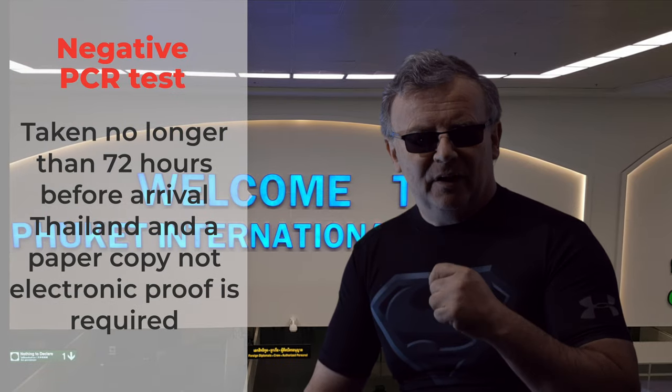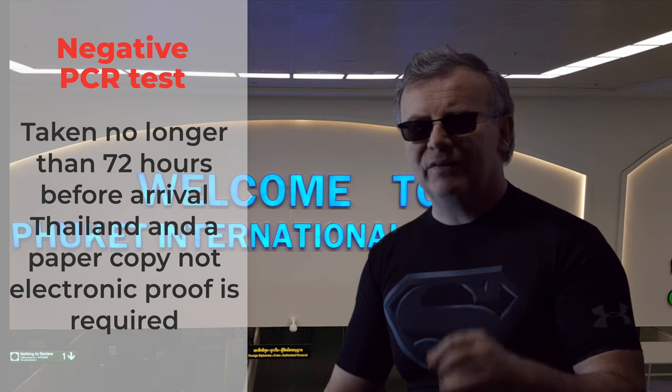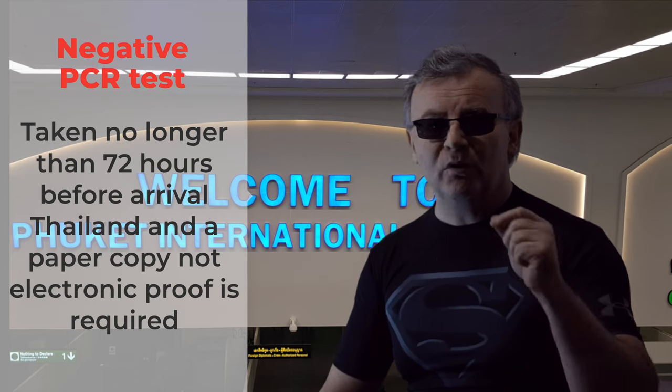Step four: when you arrive you must have a negative PCR test that was taken no longer than 72 hours before you departed.